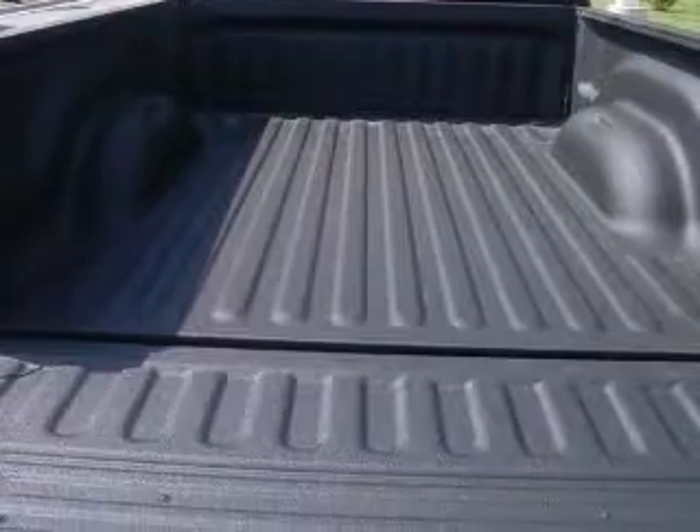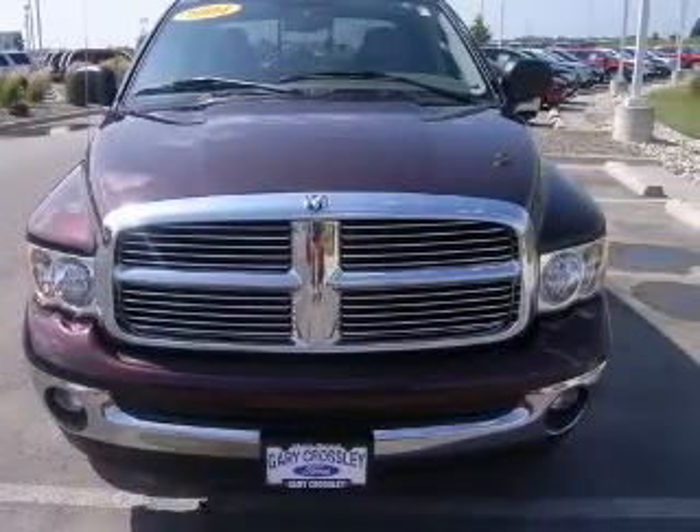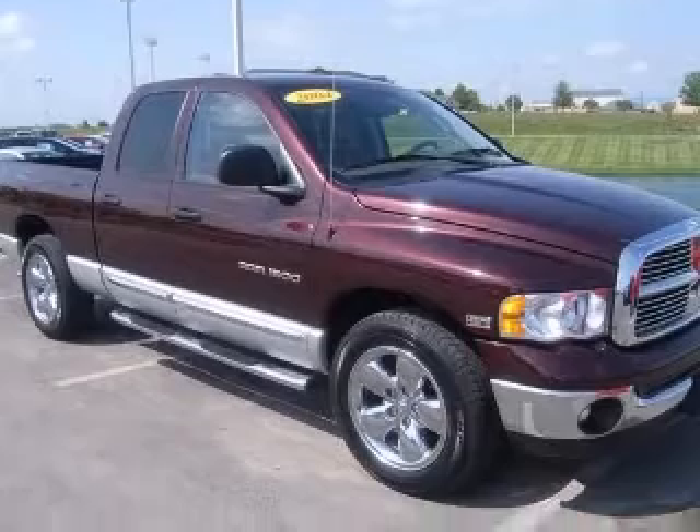Rear wheel drive, passenger airbag, front seat type split bench, intermittent window wipers, pickup bed type,